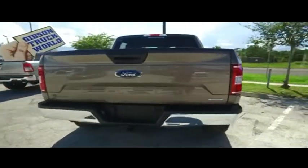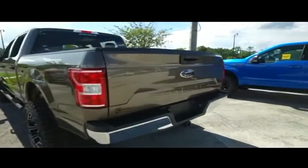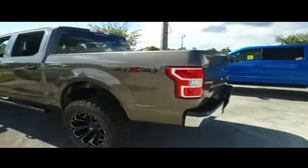Today, Gibson Truck World proudly presents this beautiful 2019, looking extreme, Ford F-150, brand new Lifted Monster, automatic four-wheel drive.